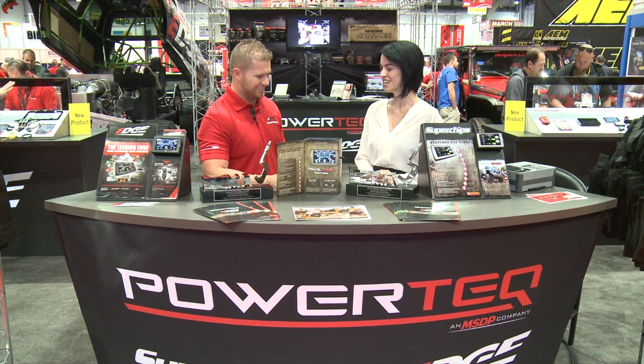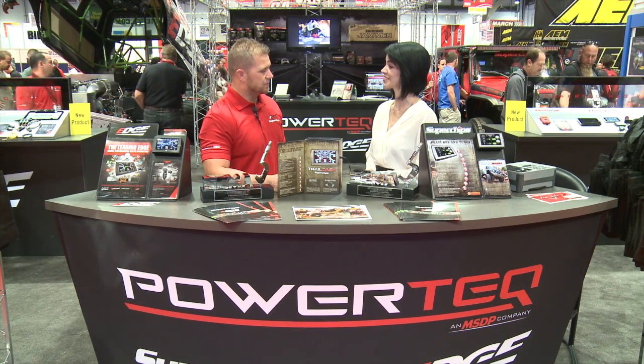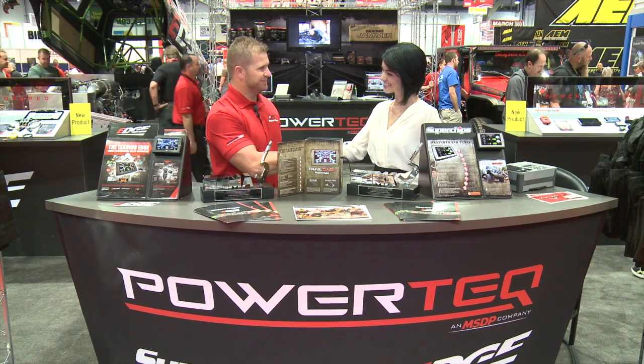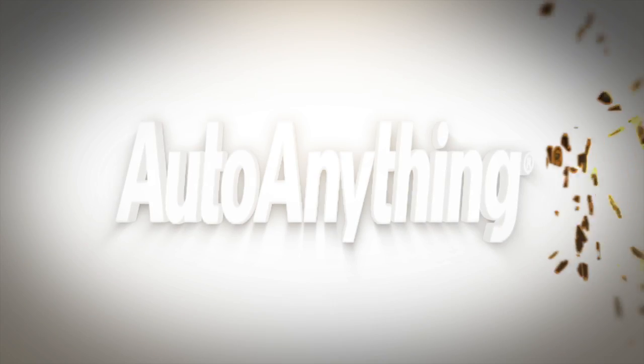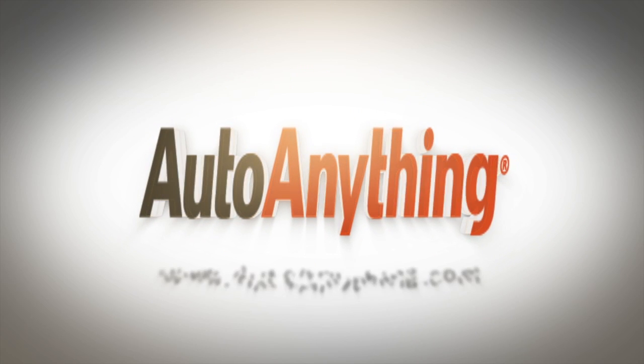Not too shabby, huh? Well, we really love having your tuning kits on AutoAnything and we're really glad to be partnered with you. Thank you so much. Well, thank you guys very much. We'll see you next time.